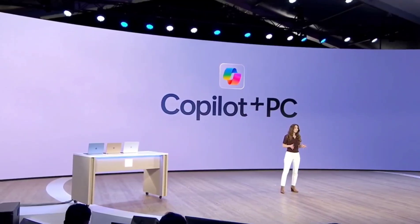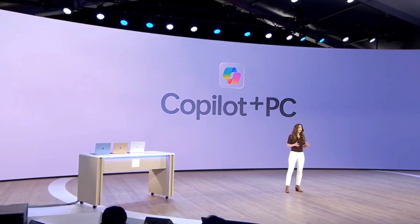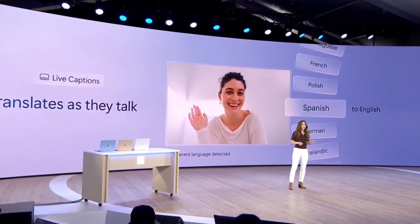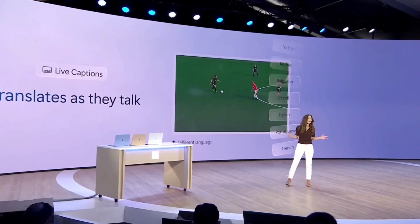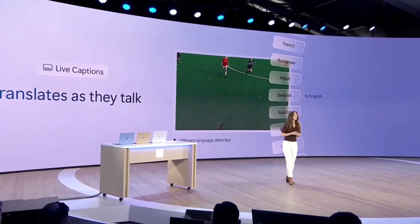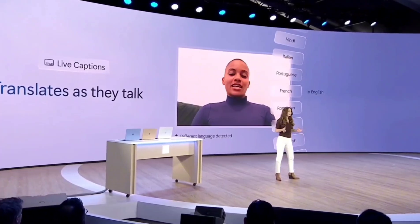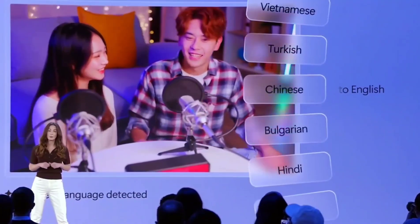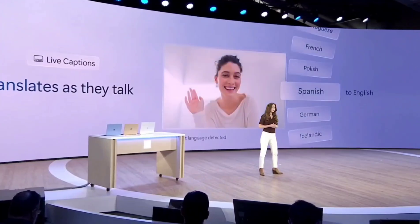Another new experience powered by the NPU and available across all Copilot Plus PCs is live captions, now with live translations. Imagine if we could talk to our family, our friends, and our colleagues, or enjoy content from across the world in any language. With this new feature, live captions will turn any audio that passes through your PC into a single consistent captions experience in real time on your screen — making content more accessible to more people.